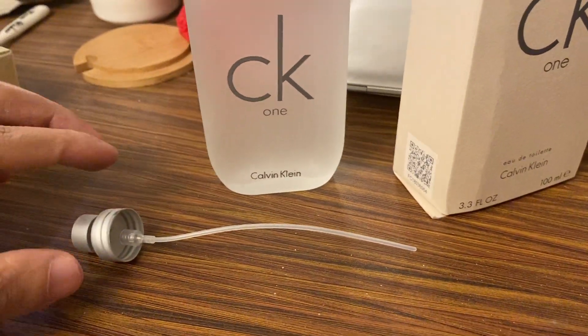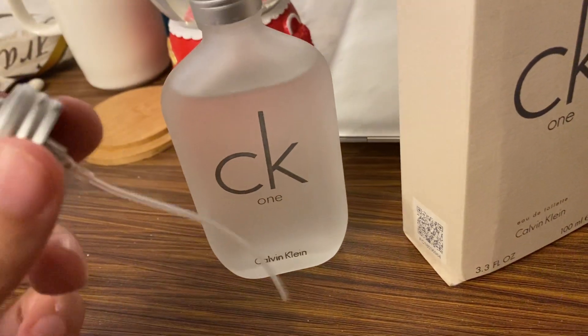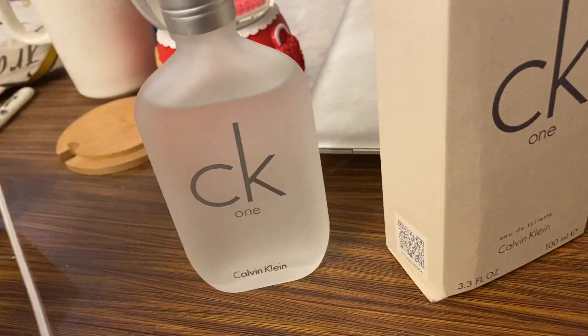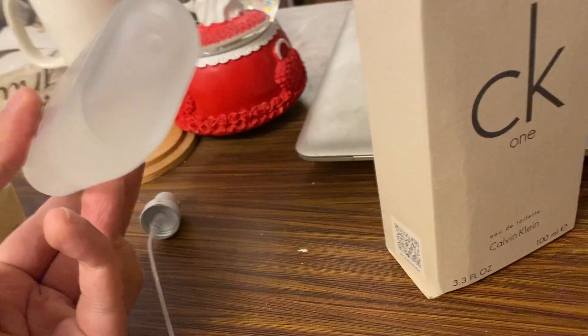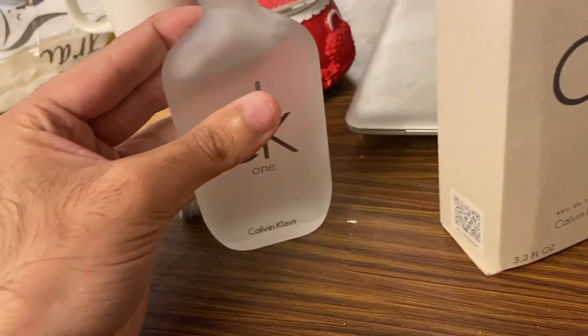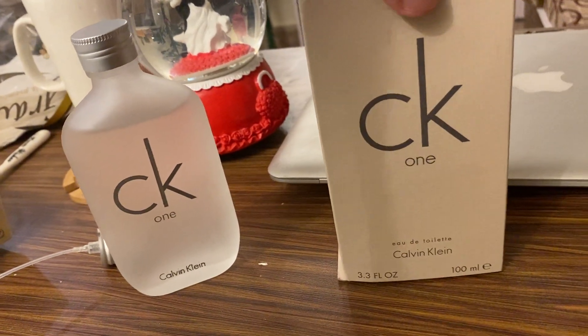People who use Calvin Klein fragrances must be aware that the nozzle comes separately from the bottle — so they have the nozzle and then the bottle itself. The bottle looks quite similar, so let's get back to the original one for comparison.